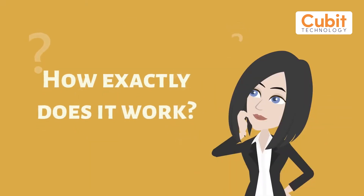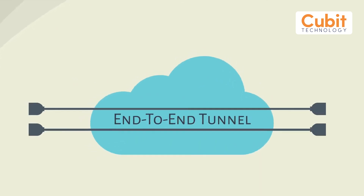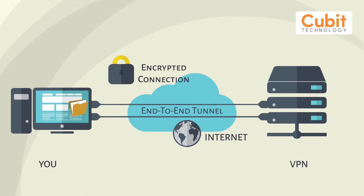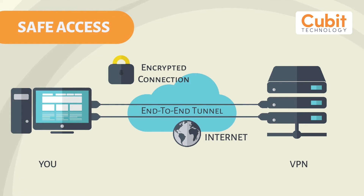How exactly does it work? When a computer is attached to the network via a VPN, a safe end-to-end tunnel is created over the internet, connecting that computer to the private network's VPN server. Once authorised, all the data goes down that encrypted tunnel so that it can't be seen or intercepted by the rest of the internet, allowing safe access to private applications and files.